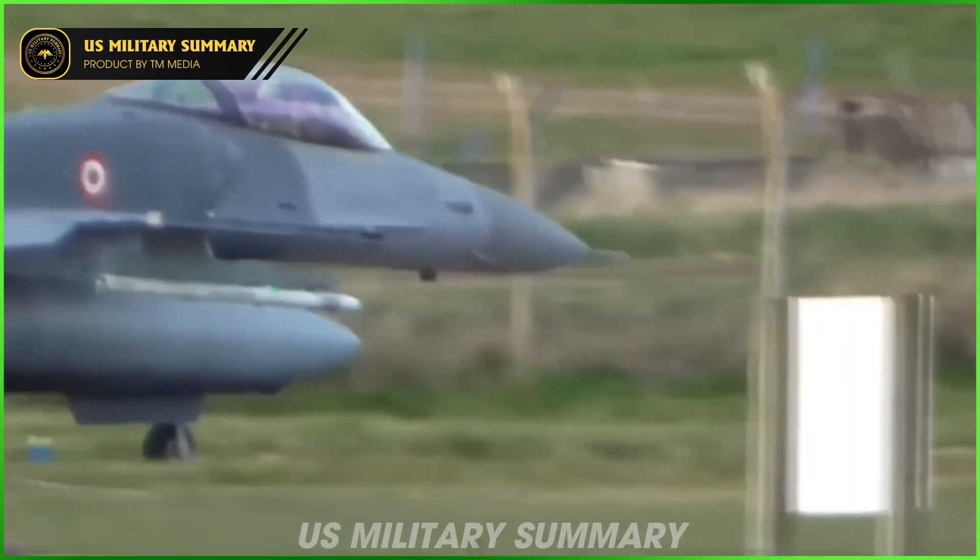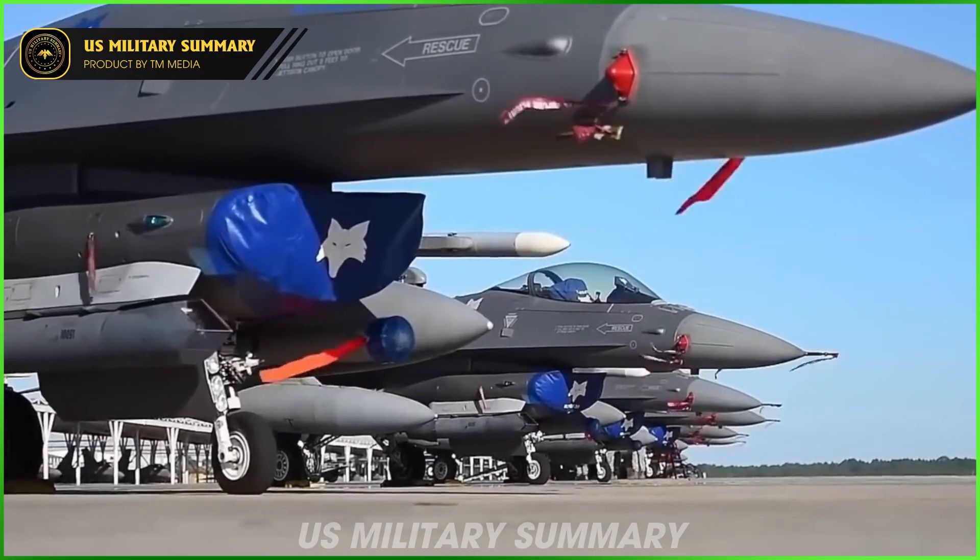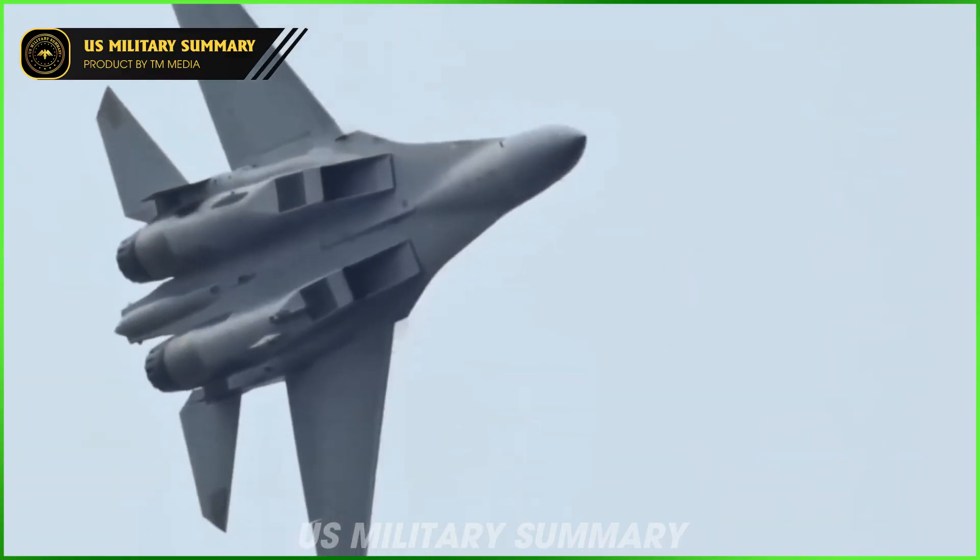This was the J-10C's first public display in the Middle East since the aircraft underwent a major modernization.